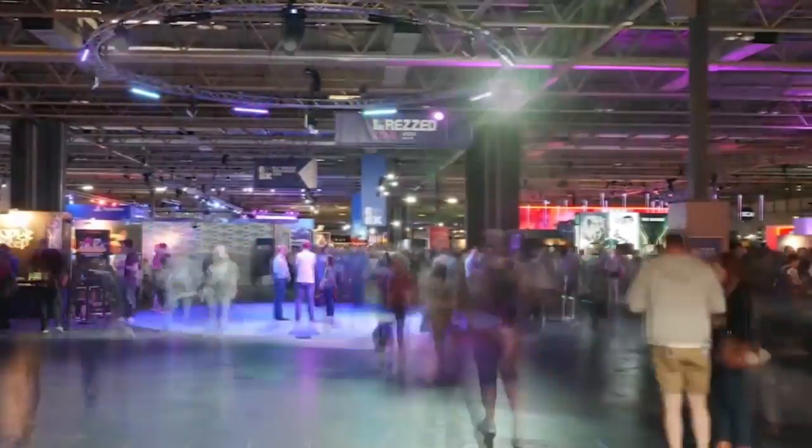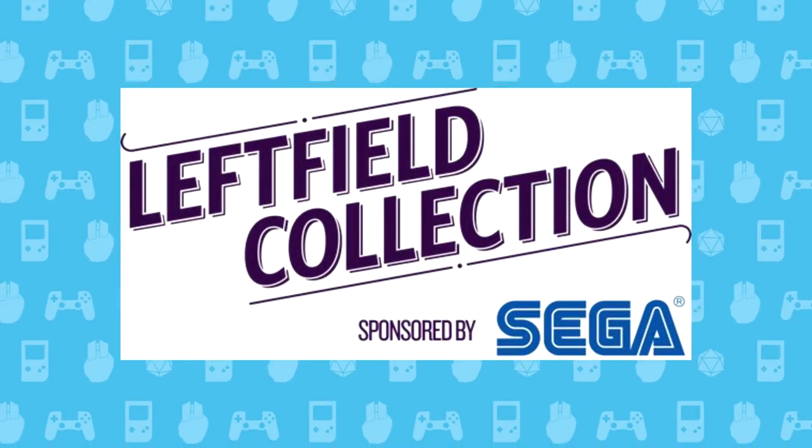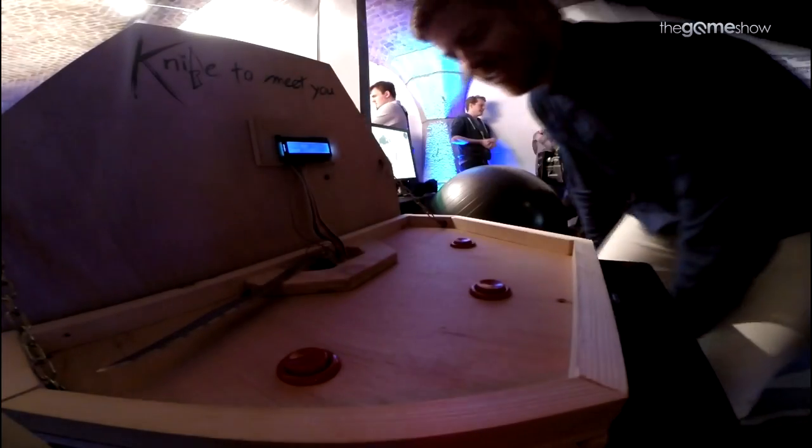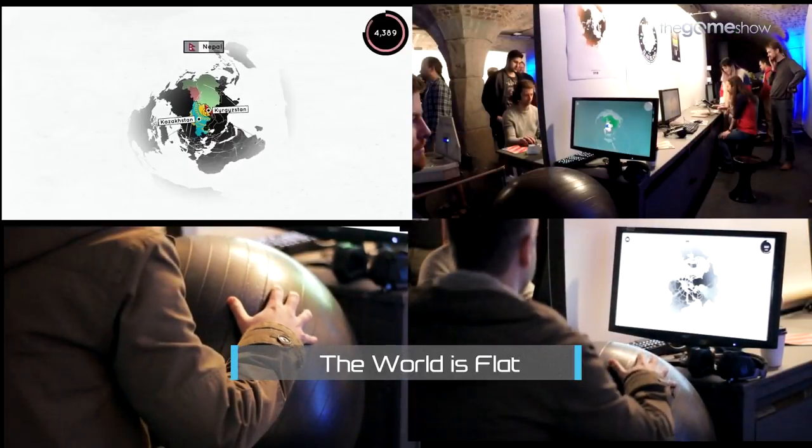It's another year and another EGX. First thing we do when we go to these UK Expos is beeline straight to the Leftfield Collection. It's where we've seen some of our favourite stuff over the years, from Robin's Knife to Meet You and Line Wobbler, Aubrey's The World is Flat, and Katie and Alex's Vaccination.